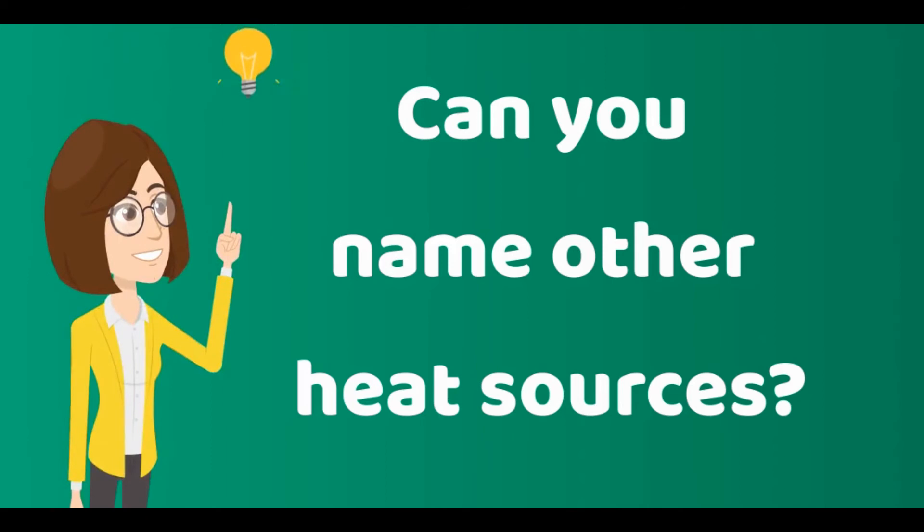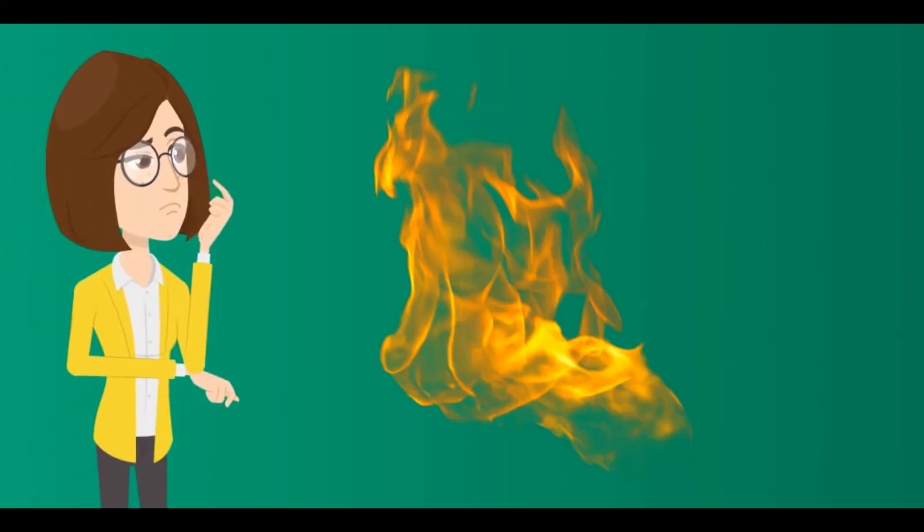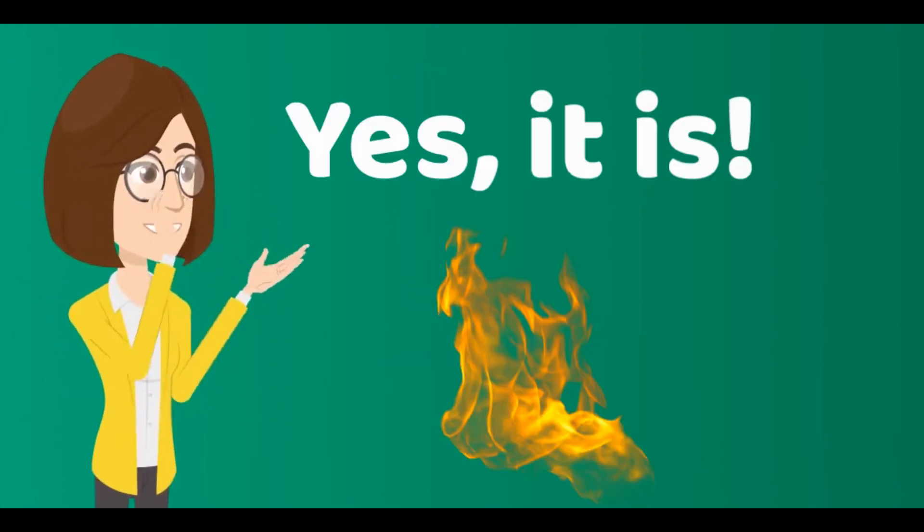Can you name other heat sources? Let's see if you can identify heat sources. Is this a heat source? Yes, it is. Keep it up.